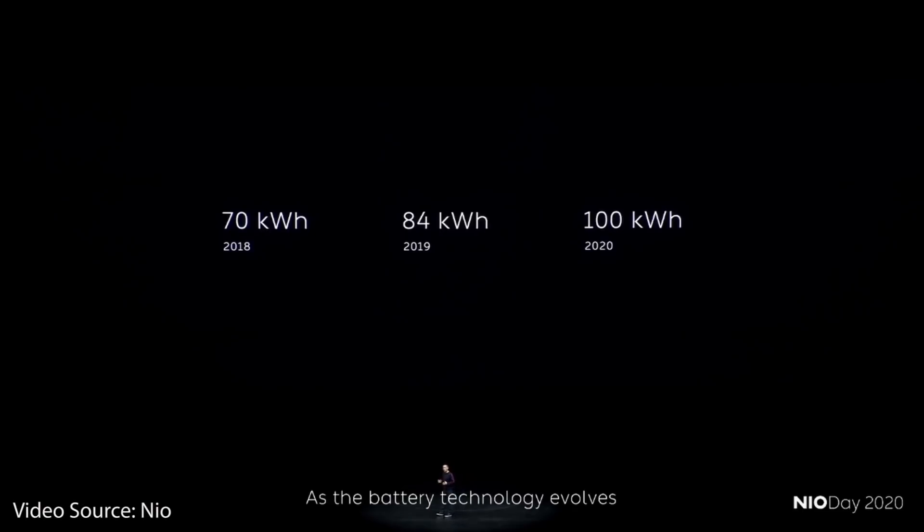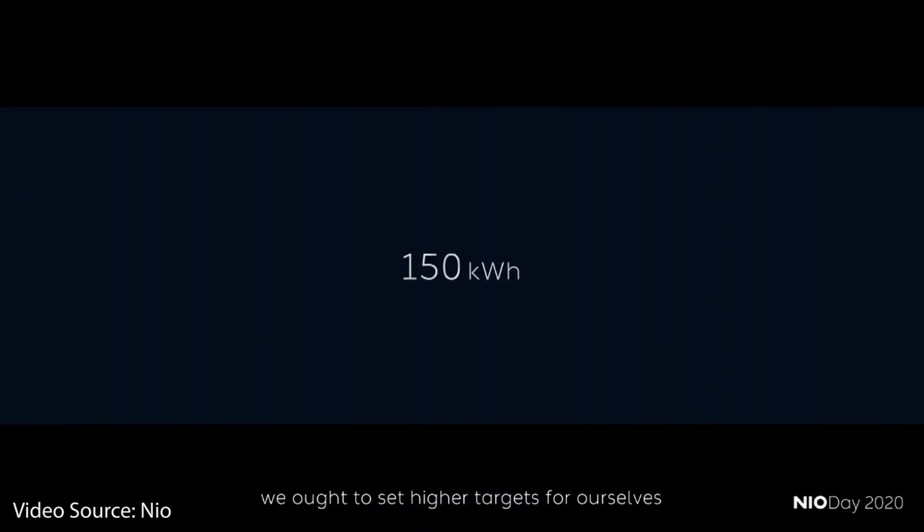As I watched through and studied the NIO Day presentation more and more, there is a possibility that William Lee was actually saying the energy density of the entire pack would be 360 watt-hours per kilogram. Here are some reasons why that may be a possibility.